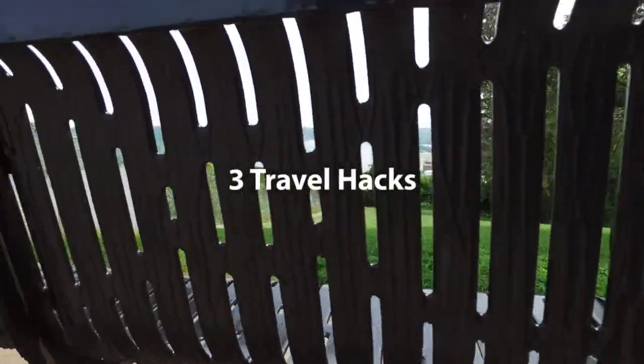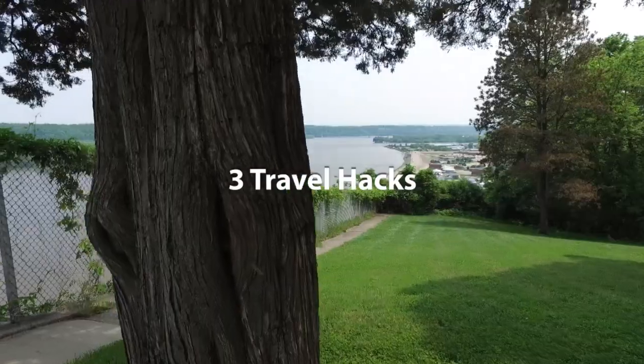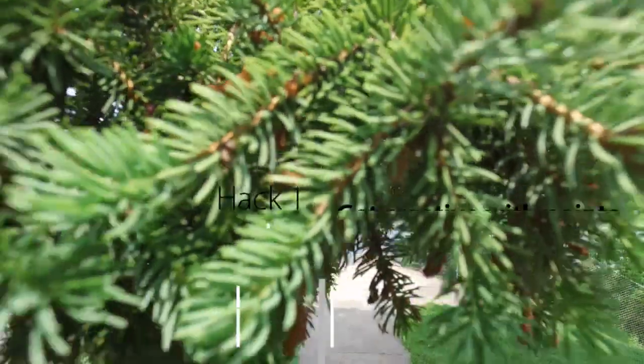I'll hit one more spot and then head over to Milwaukee. Today I'm going to be sharing three hacks that I have picked up, learned, and used for hitting 50 states — for those that want to also hit the 50-state list.